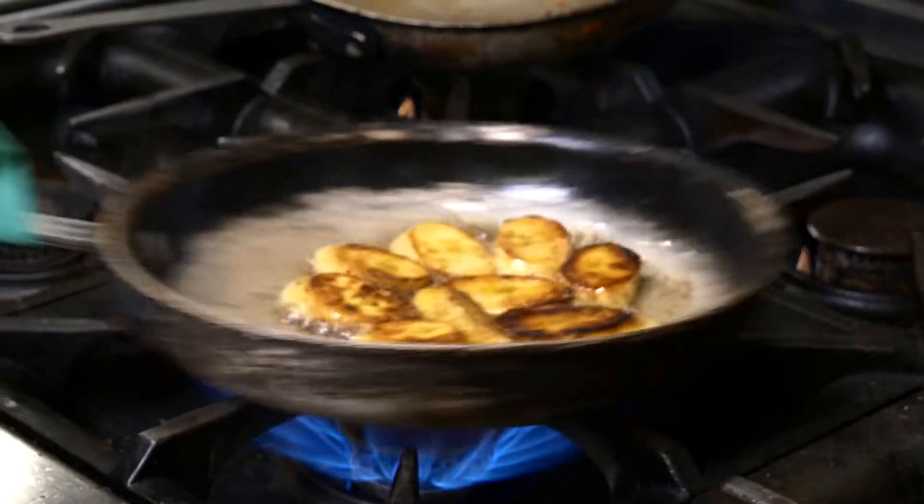We would typically have jollof with shita, and shita is a type of pepper sauce. There are two types: one that has a tomato base and one that has a shrimp base. They're both super hot and super delicious, and it was always a staple whenever we were eating.